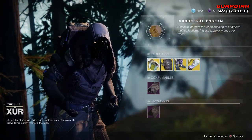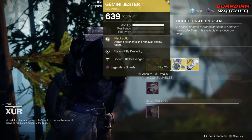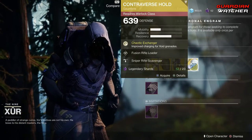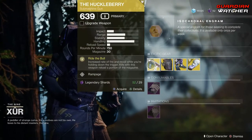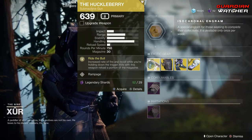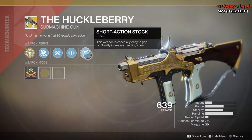Like always, we're going to start with the left-hand side. The weapon of the week is the Huckleberry, which is an exotic submachine gun. Then we have Mask of the Quiet One for the Titan, Gemini Jester for the Hunter, and Controverse Hold for the Warlock. Let's go ahead and start with the Huckleberry. The trending perk on this is Ride the Bull, which increases rate of fire and recoil while you're holding down the trigger. Kills with this weapon reload a portion of the magazine. This also comes with a Fluted Barrel, Ricochet Rounds, Rampage, as well as Short Action Stock.